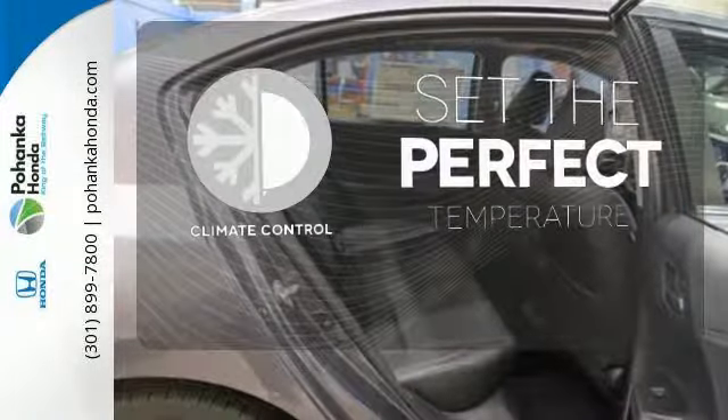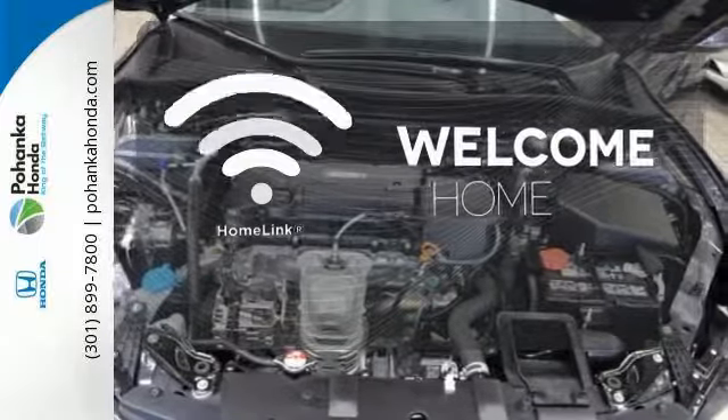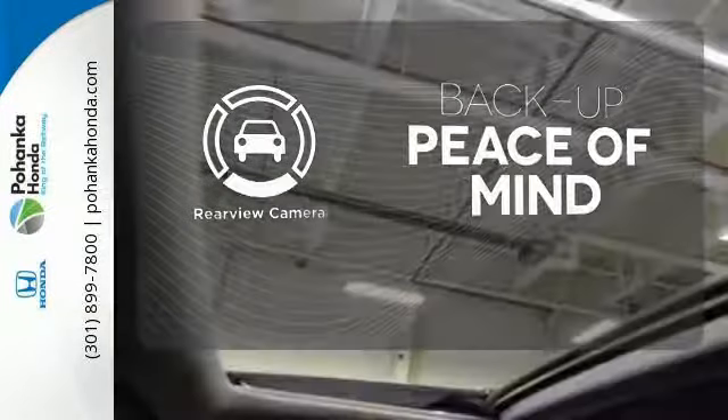The climate control lets you set the temperature exactly where you want it. Program garage door openers, gates, and lighting systems with HomeLink. Hindsight is 20-20 with the backup camera.